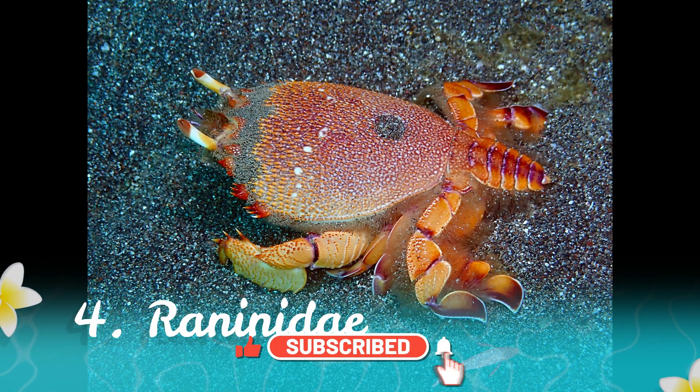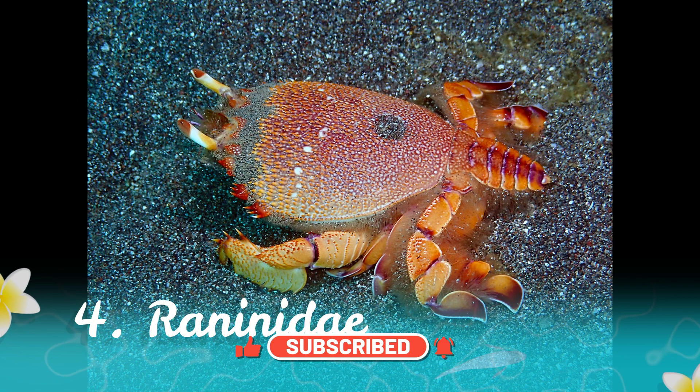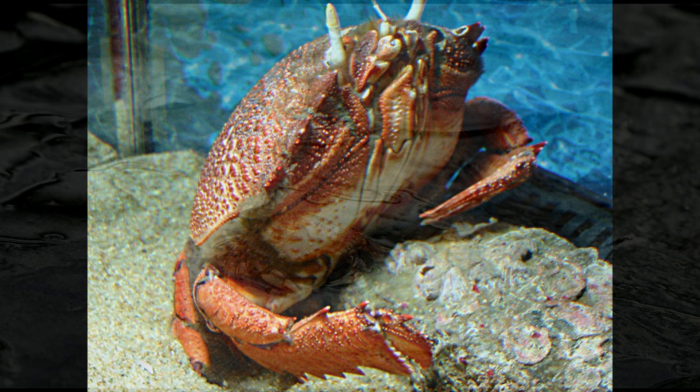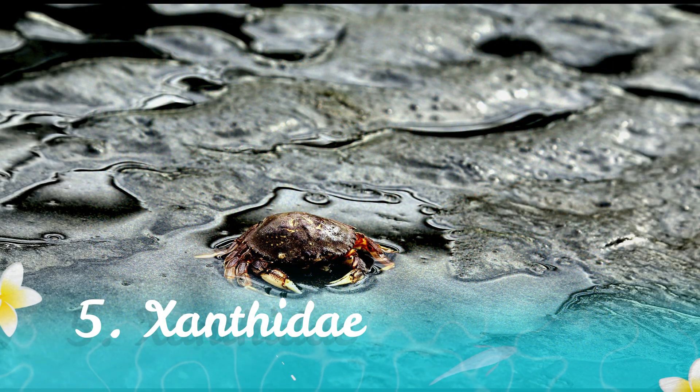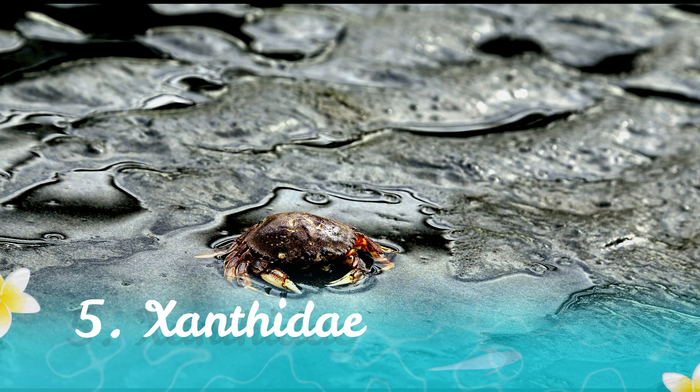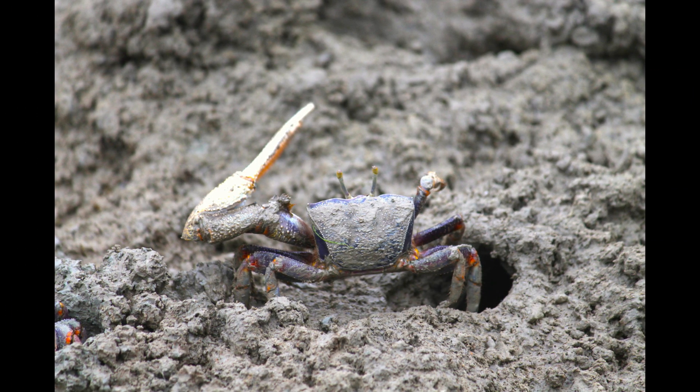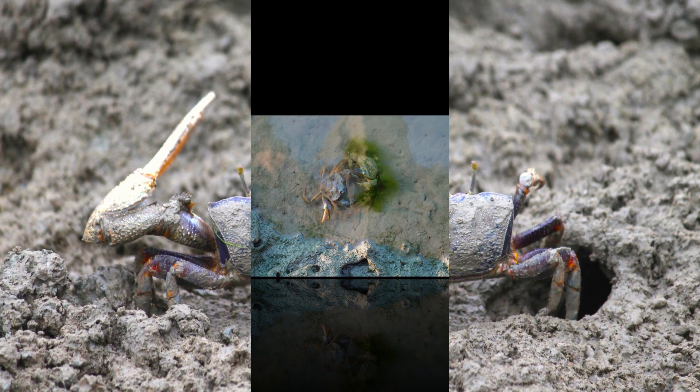Number four, Reninda. Reninda crabs, or frog crabs, have a unique appearance, resembling frogs or toads. They inhabit sandy bottoms in shallow waters. Number five, Xanthidae. Xanthidae crabs, also called mud crabs, are known for their striking colors and patterns. They thrive in muddy or sandy substrates.